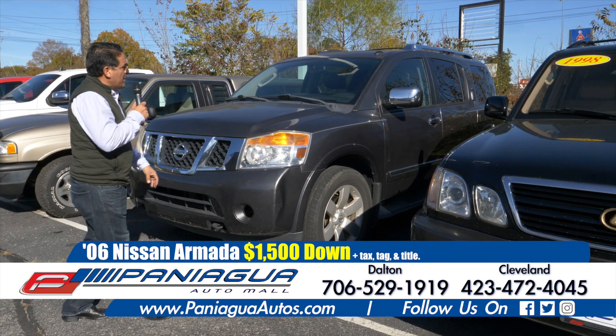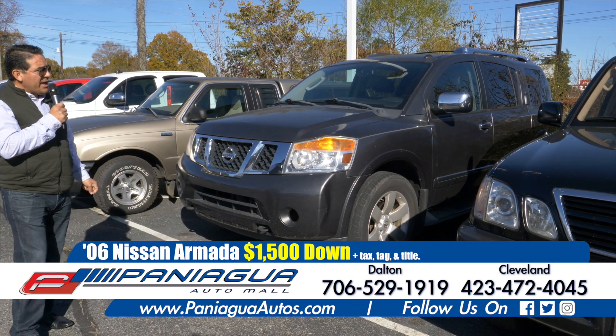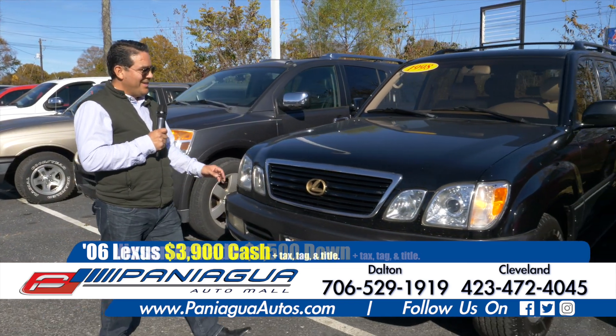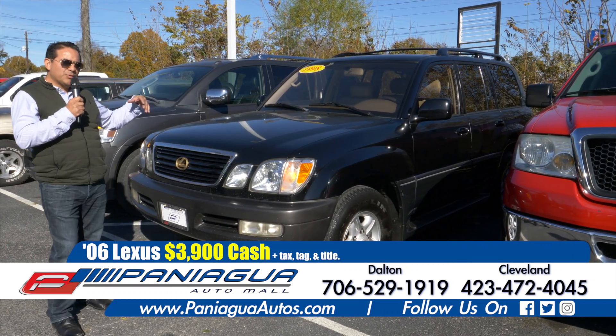Now this is a 2006 Nissan Armada. $1,500 down, $100 a week.